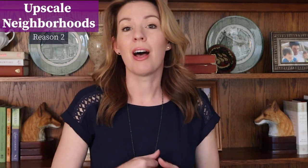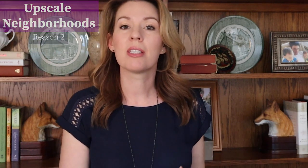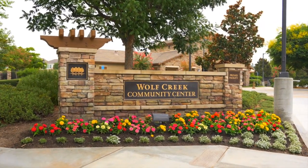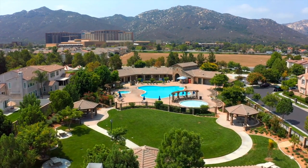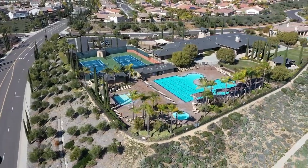Reason number two: upscale neighborhoods. Some of the most desirable neighborhoods in town are in South Temecula, such as Morgan Hill, Wolf Creek, and Red Hawk. These are all large and very popular neighborhoods, and they all have quite reasonable HOAs — which is a nice surprise to our LA and OC people who are accustomed to paying several hundred dollars per month and not getting that much for it. I did a whole separate video on South Temecula neighborhoods, so make sure you check that one out.